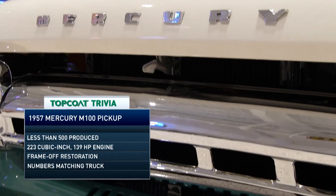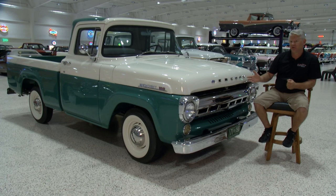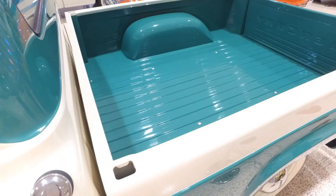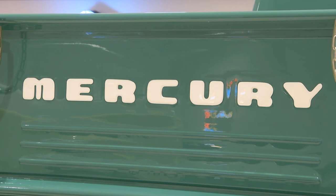This particular truck has a straight-six, 223 cubic inch, 139 horsepower engine. It's done in Colonial White and Cumberland Green with a lot of chrome across the front. One of the options was a heater — of course, coming from Canada, you'd like to have that. The M100 badge was produced up until 1968, and from then on you'd see the Ford F100 or F-150 as the bigger brother. It's just a gorgeous, good-looking truck.